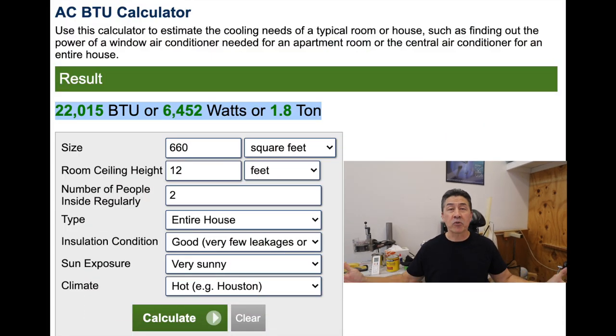A large part of the reason why I'm happy with this system is because I think I sized it appropriately. I used a calculator online called calculator.net — I'll put a link to that below — and that allowed me to not only go by square foot. The square footage of this building is 660 square feet, but it has a couple of other mitigating and aggravating circumstances to take into account.